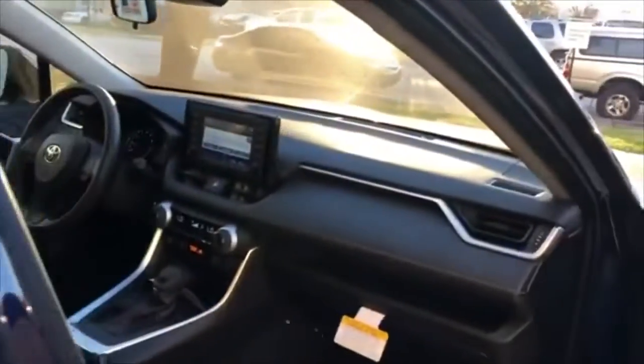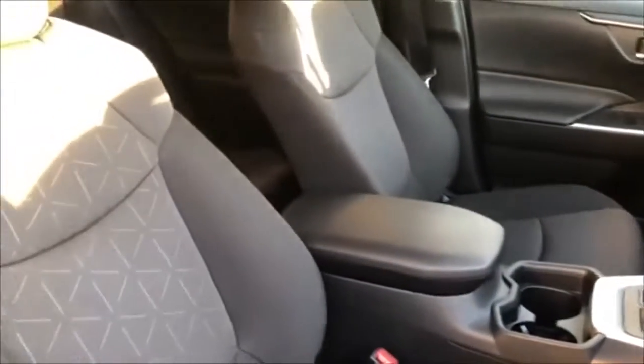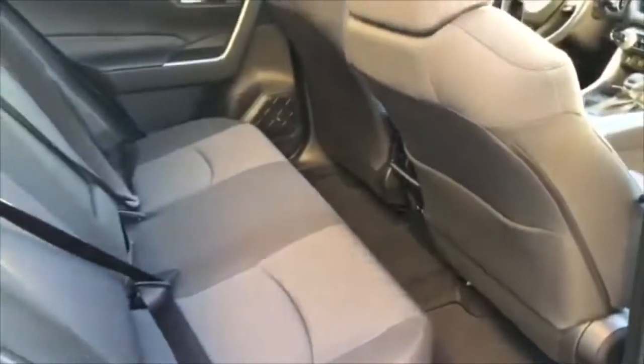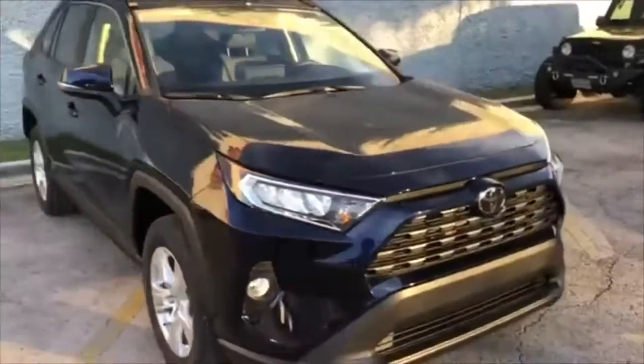By the way, these have heated seats. It's got autonomous emergency braking, Toyota Safety Sense with the lane keep assist and adaptive cruise control, backup camera and all of your standard safety features that you need. And also an upgraded interface — you have Apple CarPlay and wireless charging. So this vehicle is not lacking by any means of the imagination in features or looks.